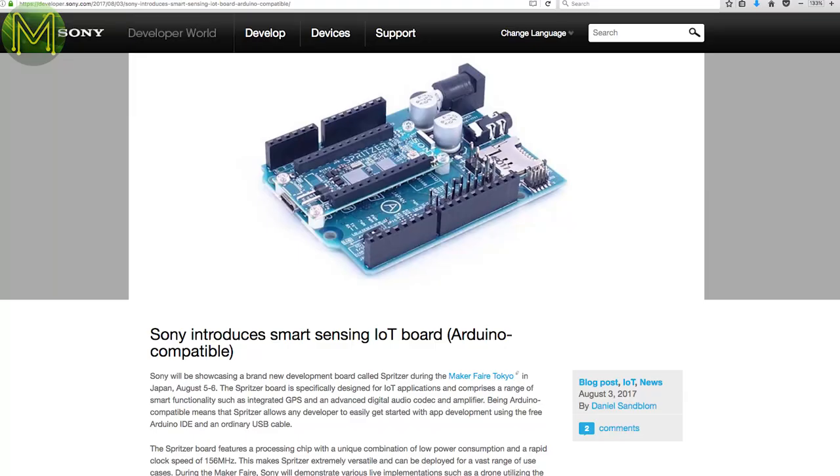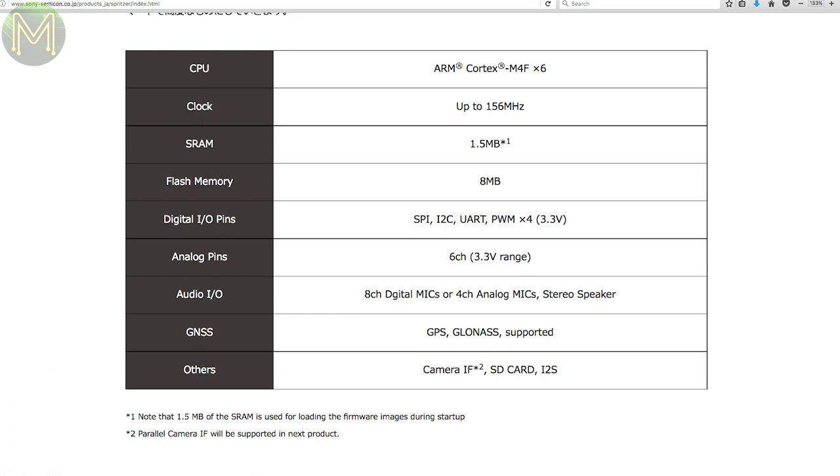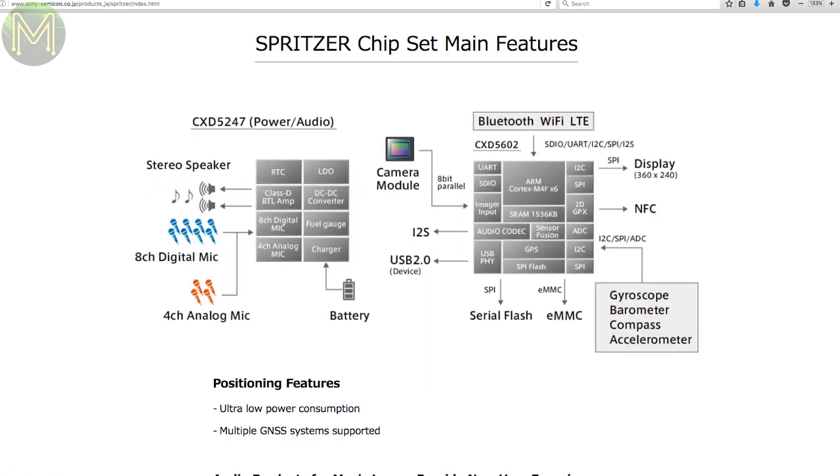Sony is mixing things up with their new board called the Spritzer. It's an Arduino-compatible board with Sony's own CXD5602 MCU, which is a Cortex-M4F. It also has 8MB flash, SD card, 8-channel mics, audio codec, speaker out and two camera interfaces. The CXD5602 is actually a GPS chip, so as an added bonus you get GPS as well.